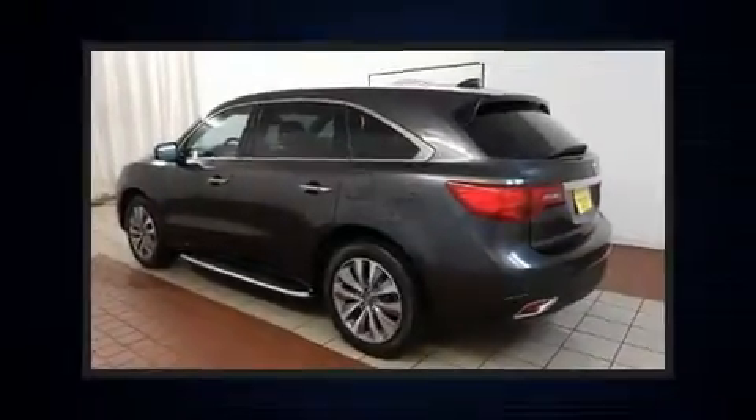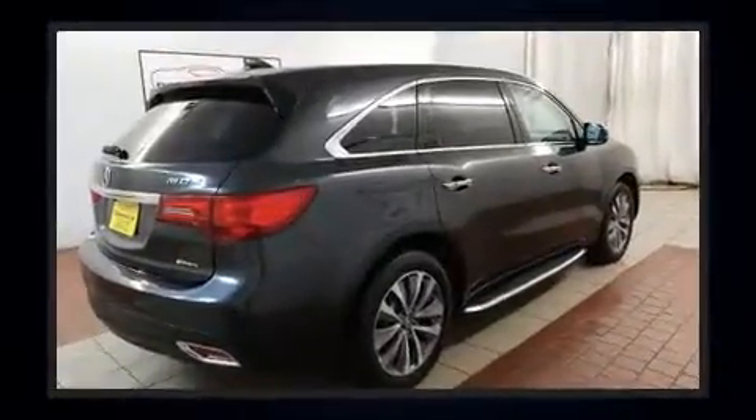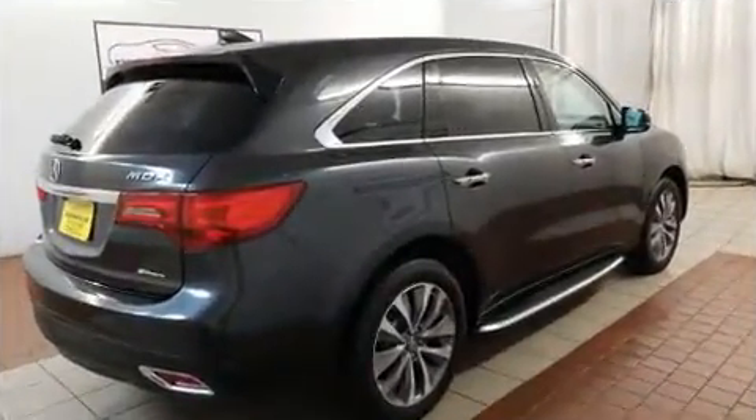Sensibility and practicality define the 2014 Acura MDX. A 3.5-liter V6 engine pairs with a sophisticated six-speed automatic transmission, and for added security, dynamic stability control supplements the drivetrain.